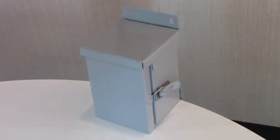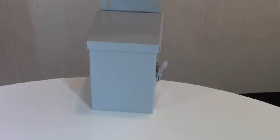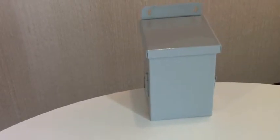Bud Industries is pleased to demonstrate the latest addition to its NEMA enclosure line, the NEMA 3R steel cabinet. NEMA 3R cabinets are usually used outside where they provide protection against rain, sleet, snow, and dripping water.